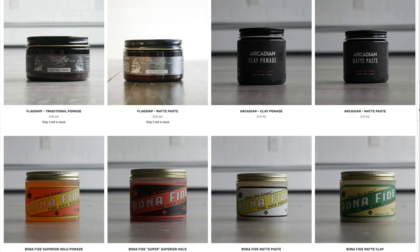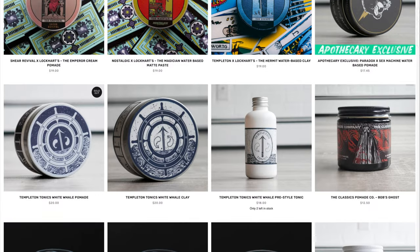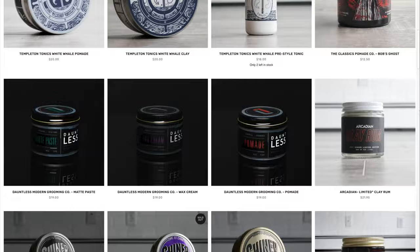But before we talk about them and all the stuff they're doing, for those that don't know, Lockhart's actually opened up an apothecary section of their site. They have a whole new area filled with products from other brands like Flagship, Arcadian, Templeton, Bonafide, Detroit Grooming, and most recently Dauntless Modern Grooming. They also carry the Nevermore and Phantasm collabs full time now, as individuals and in a bundle.